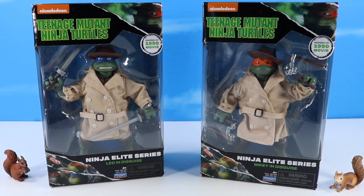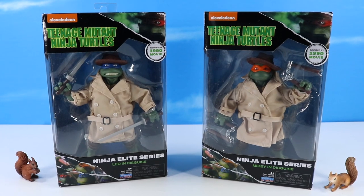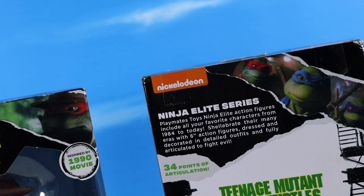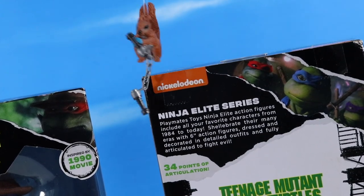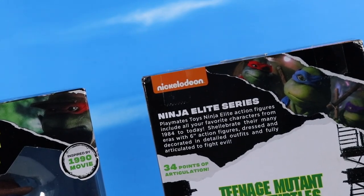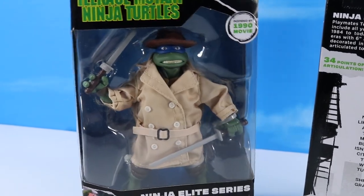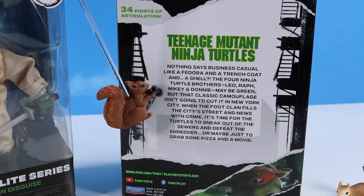Nickelodeon Teenage Mutant Ninja Turtles, inspired by the 1990 movie — Ninja Elite series, Leo in Disguise along with Mikey. I just watched this movie again recently, and to see these on shelf is pretty fun. Playmates Toys Ninja Elite action figures include all your favorite characters from 1984 to today. Celebrate many eras with six-inch action figures dressed in detail outfits, fully articulated to fight evil — 34 points of articulation. Nothing says business casual like a fedora and a trench coat and a shell, right?